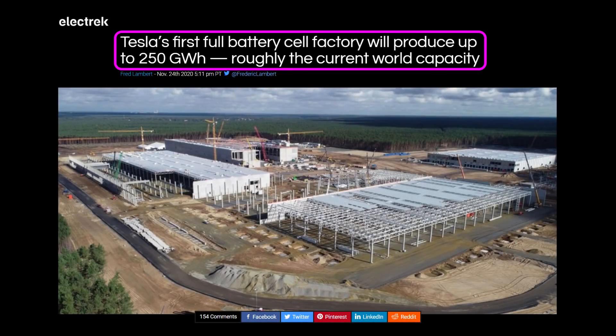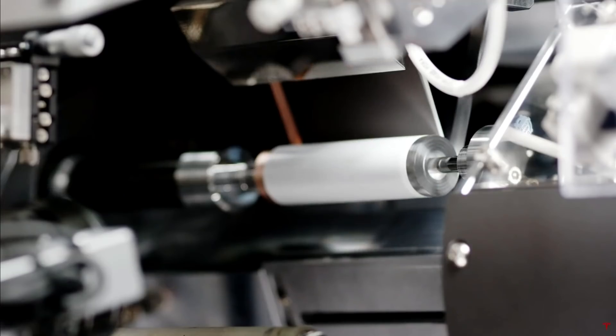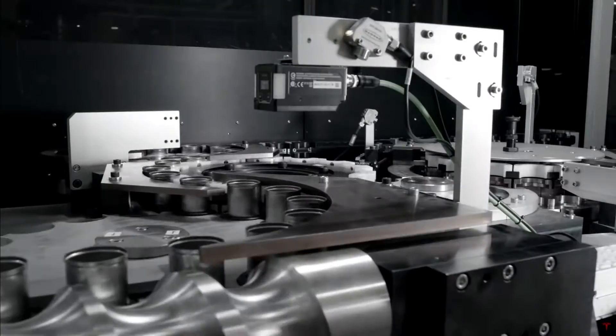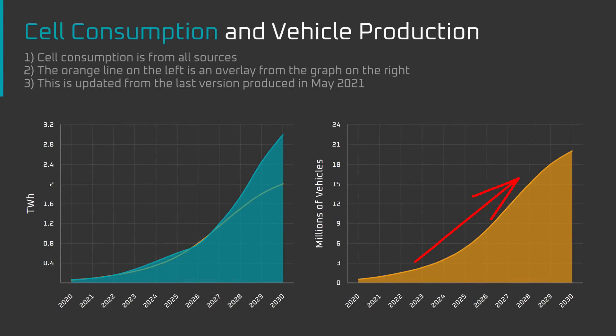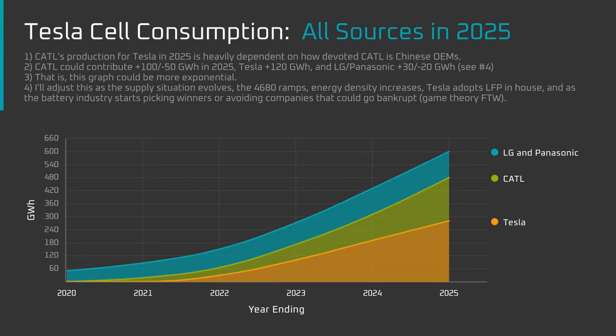Tesla's Giga Berlin and Giga Austin are each slated to eventually produce between 200 to 250 gigawatt hours of cells. So if Tesla gets access to plenty of nickel or ramps LFP quickly, we could see much more than 280 GWh from Tesla in 2025. Note — this is cell consumption, not vehicle production. Vehicle production ramps will continue as Tesla pushes into the compact vehicle segment, which uses smaller battery packs. My finger-in-the-wind estimate for Tesla's total cell supply from all sources in 2025 is 600 GWh: 47% or 280 GWh in-house, 33% or 200 GWh from CATL, and 20% or 120 GWh from LG and Panasonic.